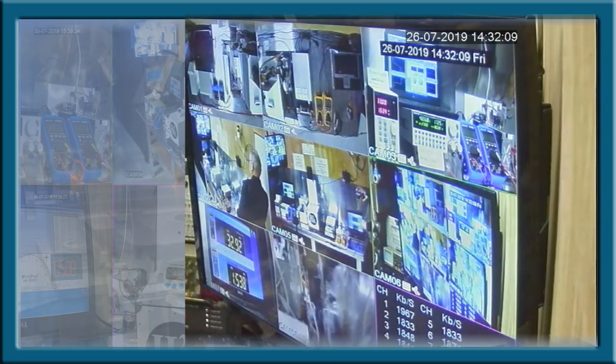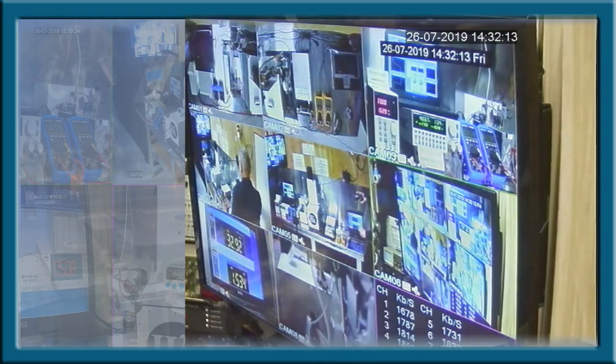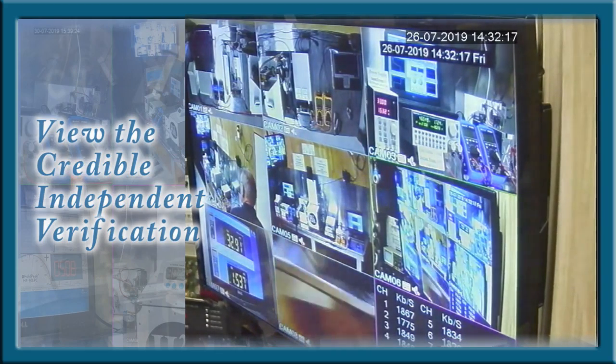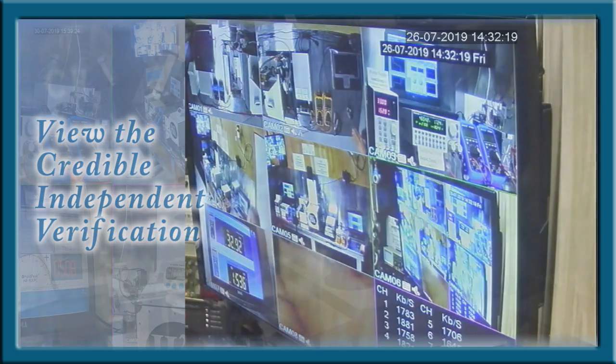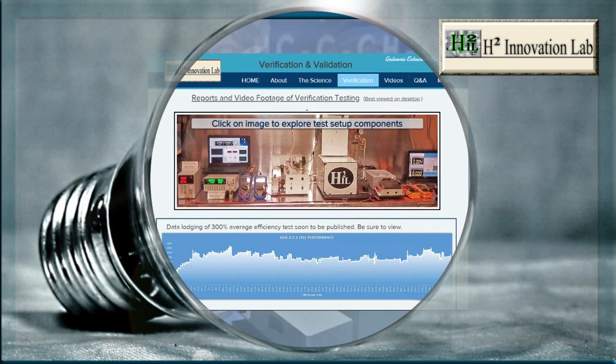This recording method makes it as reliable as live stream viewing, acceptable proof in a court of law, and second best to being there on-site. Credible, independent verification will also be published over time. If you have an interest in renewable energy at any level, then you want to view this report. Be sure to keep posted to the verification page of the H2 Innovation Lab website.